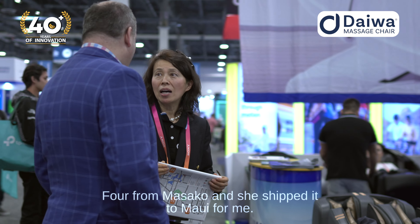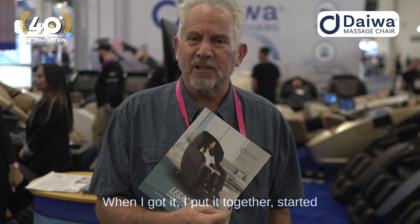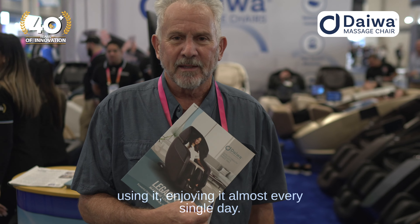Hi, I'm Avery. I live in Maui, Hawaii, and last year at the CES show, I bought the Legacy 4 from Masako, and she shipped it to Maui for me. When I got it, I put it together and started using it, enjoying it almost every single day. It's a great chair. You should buy one.